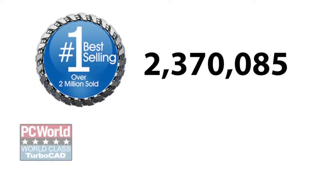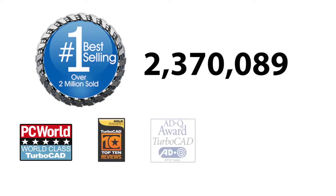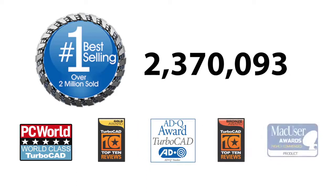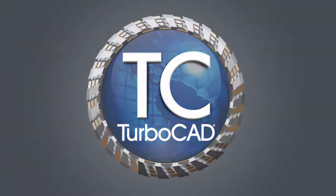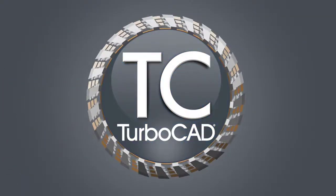With millions of copies sold and a growing collection of awards, stellar reviews, and loyal customers around the world, you know TurboCAD is a solution you can trust. Design the world of tomorrow with affordable, easy-to-use tools that set a new precision design standard.